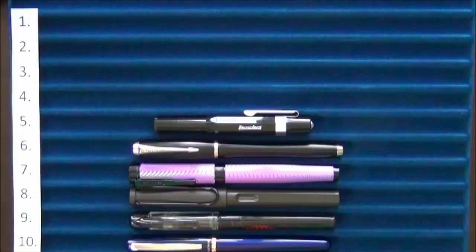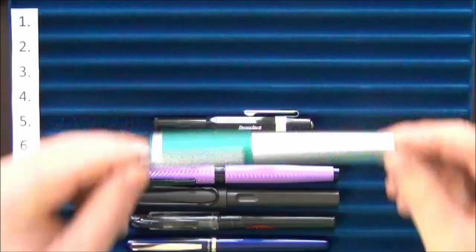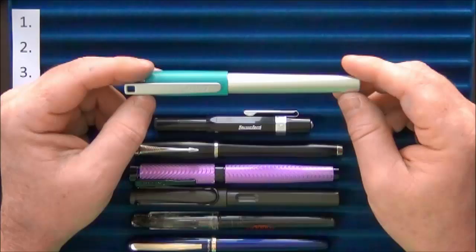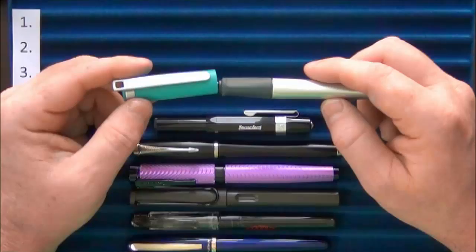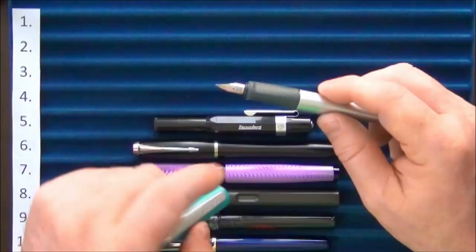Coming in at number four is something I think is a little underrated that doesn't get talked about that much — the Lamy Nexx. Someone gave me a couple of fountain pens for Christmas, and included this Lamy Nexx. They didn't know anything about fountain pens and were just randomly searching, but this one performs very well. It has a metal body, plastic cap, and the standard Lamy nib with a rubber section, and I enjoyed using it a great deal.